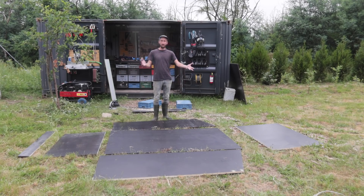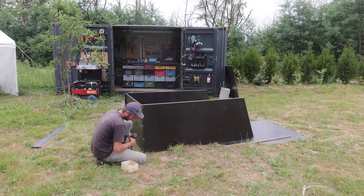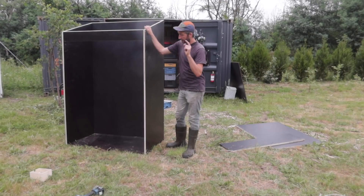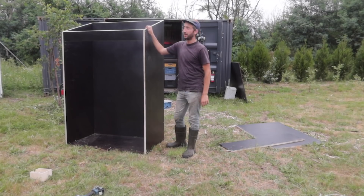All the parts are ready now. We can hold them together, screw them, and make the box. The box is now ready — now we're going to mount it to the container, and at the end we're going to add the door and the roof to make sure everything is aligned.